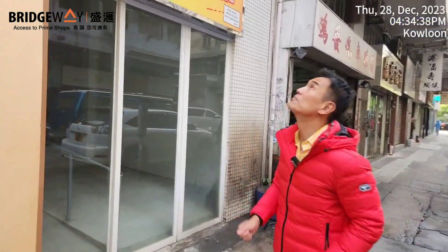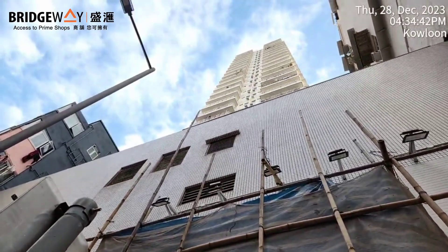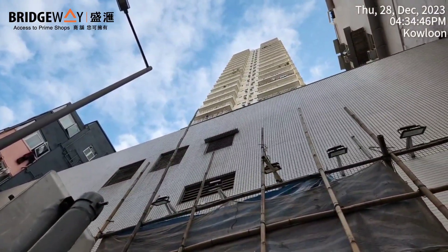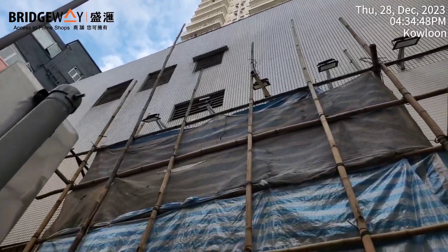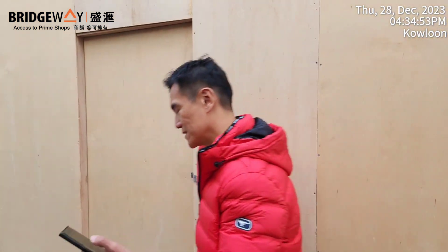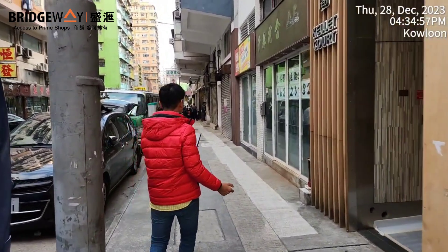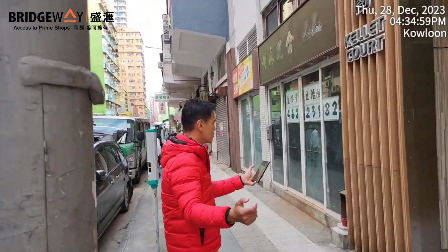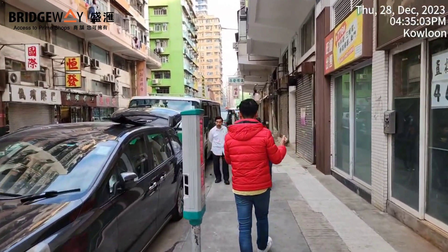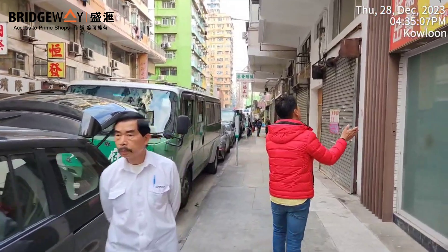All four shops were sold in recent months. Looking upstairs, this whole building was completed back in 2008. Above there are 46 units, each with a usable area of 298 square feet. The total transaction price for all four shops added together is 33.19 million Hong Kong dollars.